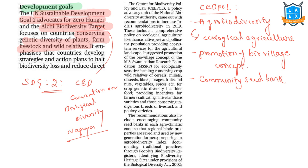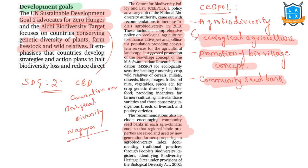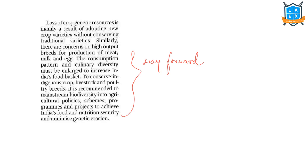In 2019, the Center for Biodiversity Policy and Law recommended increasing India's agrobiodiversity. This includes a comprehensive policy on ecological agriculture to enhance native pest and pollinator populations providing ecosystem services for the agricultural landscape. It also suggested promotion of the bio-village concept and encouraging community seed banks in each agro-climatic zone so that regional biotic properties are saved and used by new generation farmers. The author concludes that it is important to conserve traditional varieties, enlarge consumption patterns and culinary diversity, and mainstream biodiversity into agricultural policies, schemes, programs, and projects to achieve India's food and nutrition security and minimize genetic erosion.